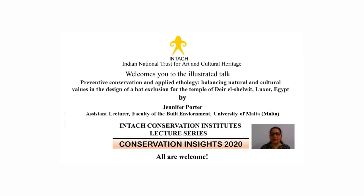Hello everyone. On behalf of Indian National Trust for Art and Cultural Heritage, INTACH, and the INTACH Conservation Institutes, I extend a very warm welcome to our distinguished speaker, Jennifer Porter, and everyone who has joined us for today's talk in the Conservation Insights 2020 Lecture Series. I'm Dr. Padma Rohila, Director, ICI Delhi.